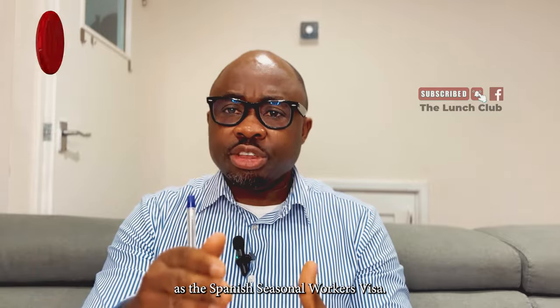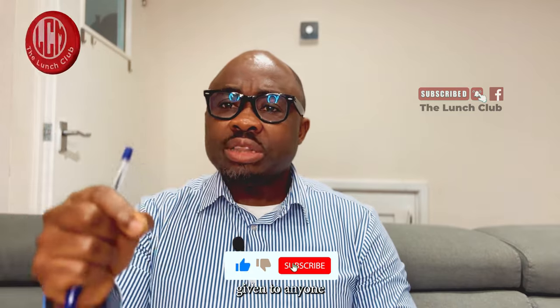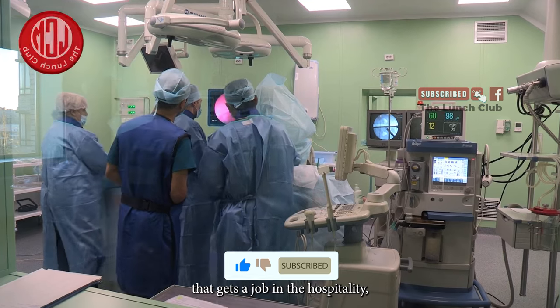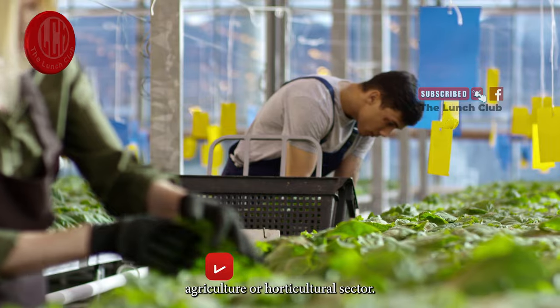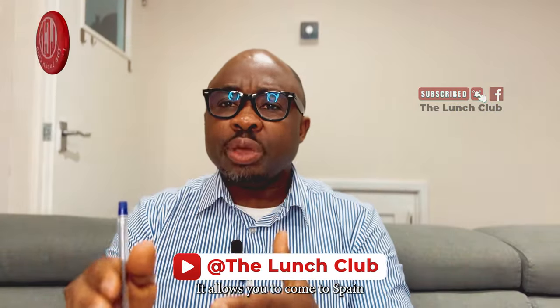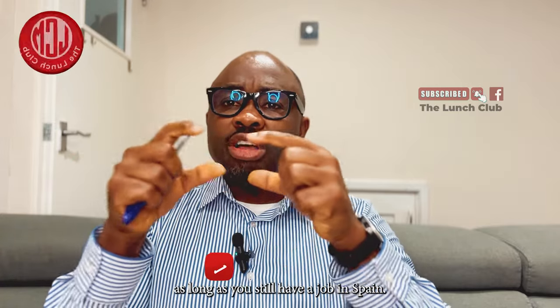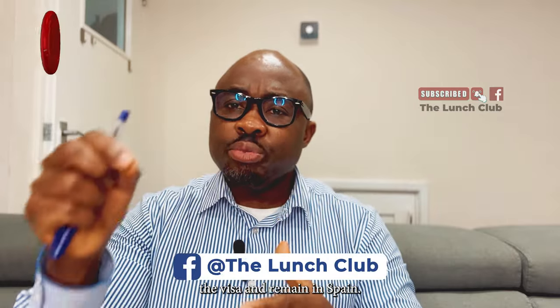The third option is what is known as the Spanish seasonal workers visa. The Spanish seasonal workers visa is given to anyone that gets a job in the hospitality, agriculture or horticulture sector. It allows you to come to Spain and work for nine months. After nine months, as long as you still have a job in Spain, you will be able to renew the visa and remain in Spain.